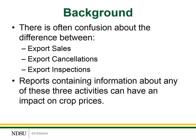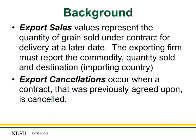There's often confusion about different terms used within the export community. There are actually three terms you'll often hear: export sales, export cancellations, and export inspections. Each of these reports, even though they contain different information, can have an influence on crop prices, particularly in the futures market. Export sales are the values that represent the quantity of grain sold under contract for delivery at a later date or sometime in the future.